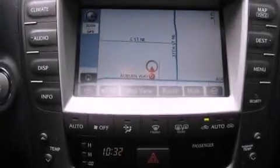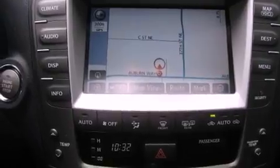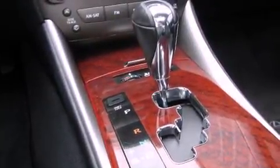Also included are performance tires, a security system, an anti-lock braking system, heated side view mirrors, and aluminum wheels.